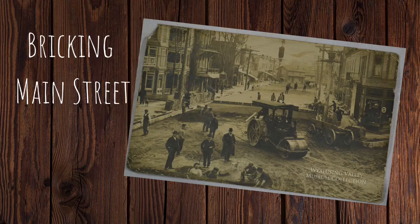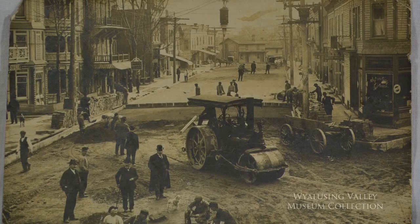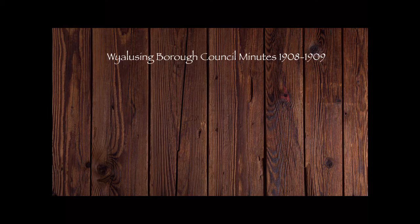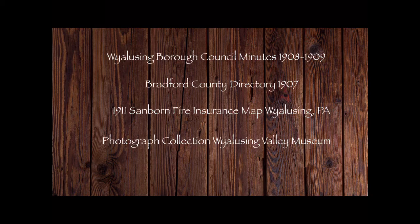Today we will be looking at a photograph of the bricking of Main Street. This photograph is pretty fabulous all on its own — there's so much detail to look at, but the story it tells becomes even more interesting with some outside resources. The information in this video comes from borough council minutes from 1908 and 1909, the 1907 Bradford County Directory, the 1911 Sanborn Insurance Map of Wyalusing, as well as other photographs in our collection.